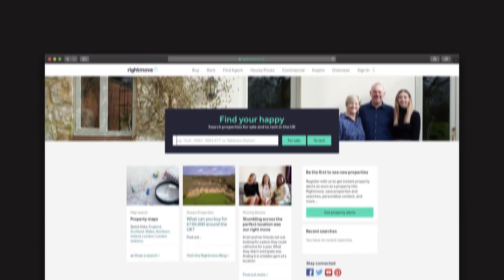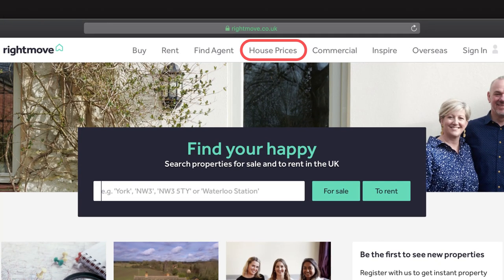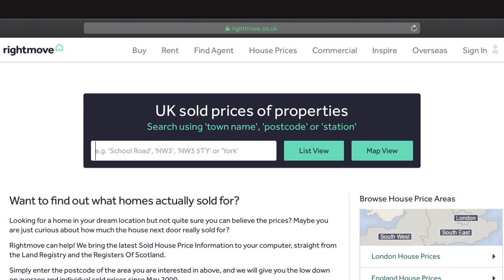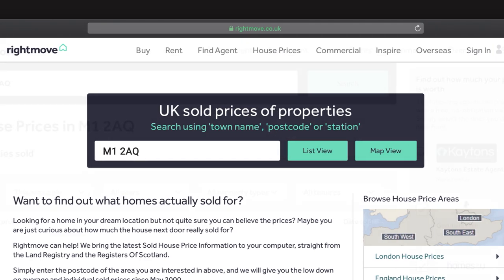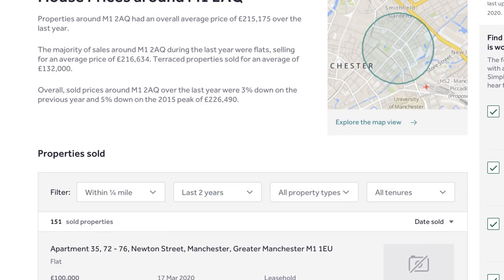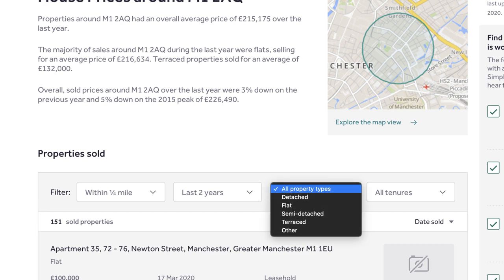Go to rightmove.co.uk and click on the house prices section at the top. When you click on that you'll see sold house prices — follow that link and you'll see an area where you can type in the address. Type in the postcode of the area you're looking for and then click on list view. Once you've done that you'll need to set your filter: click within quarter of a mile, last two years — because properties sold years and years ago aren't going to help you too much — and then click on the property type.